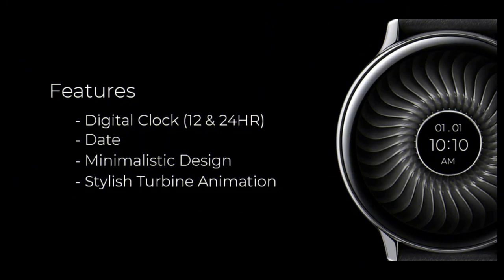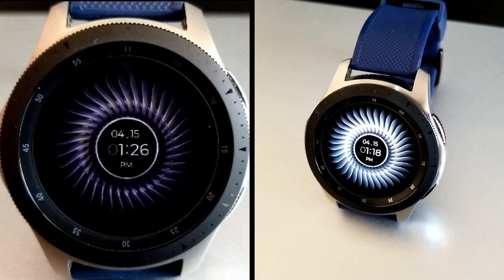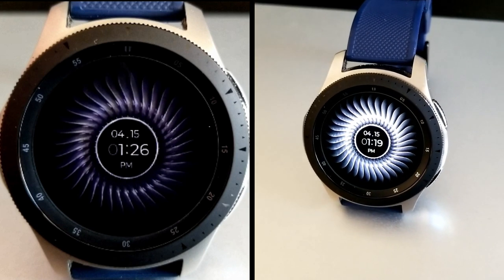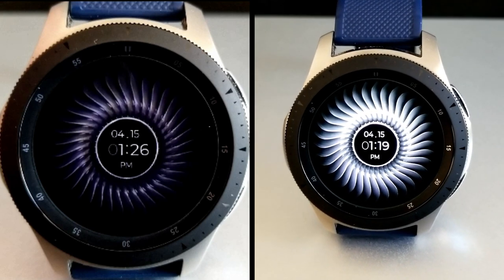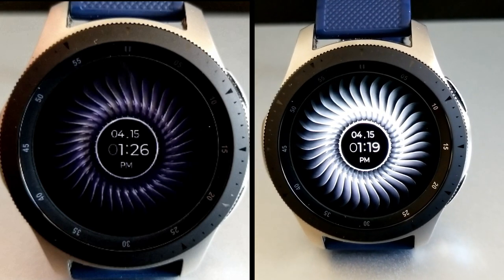That's a quick recap of this new animated watch face from Regarder. Make sure you click on the link below in order to pick up a code for this one, because freebies always go quickly on this channel and I want as many of you to get a copy as possible, so don't delay too long in adding this to your collections.